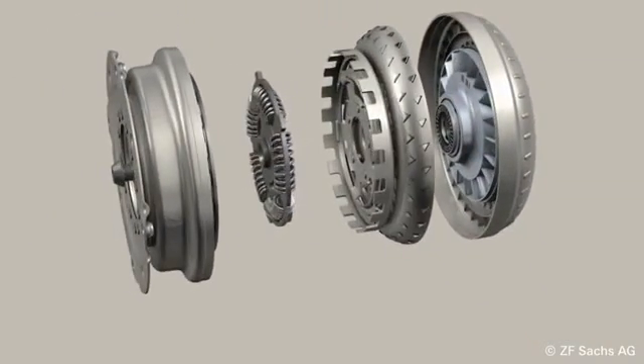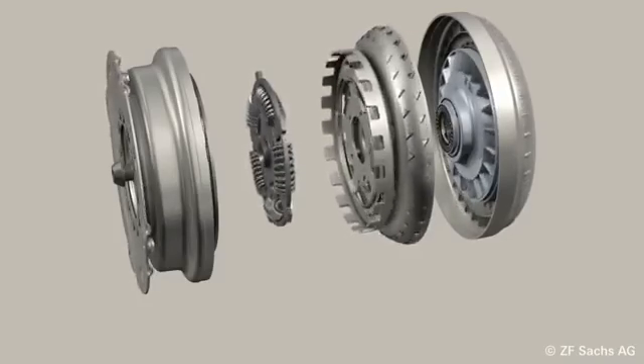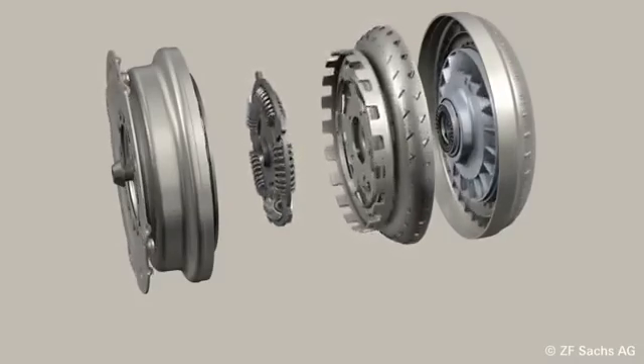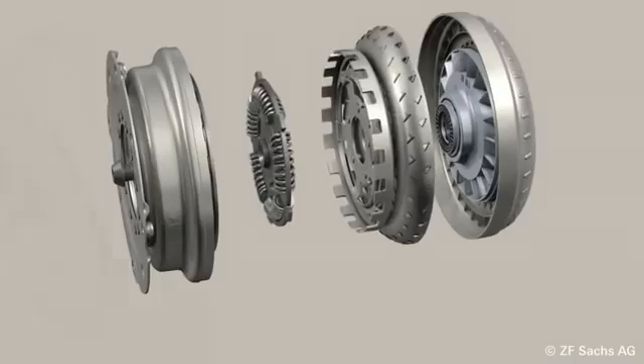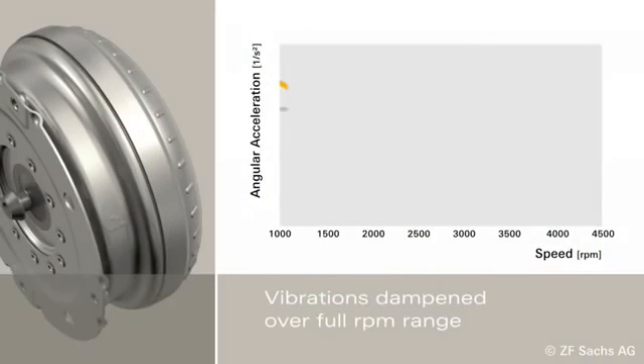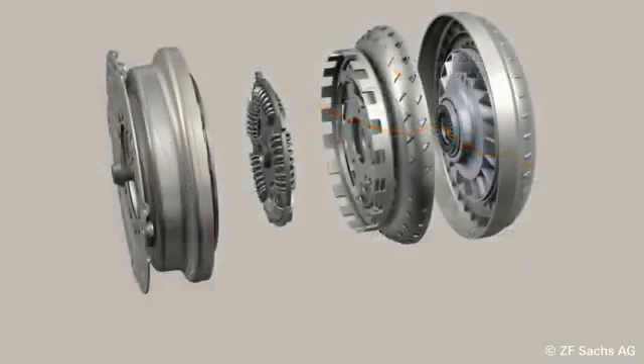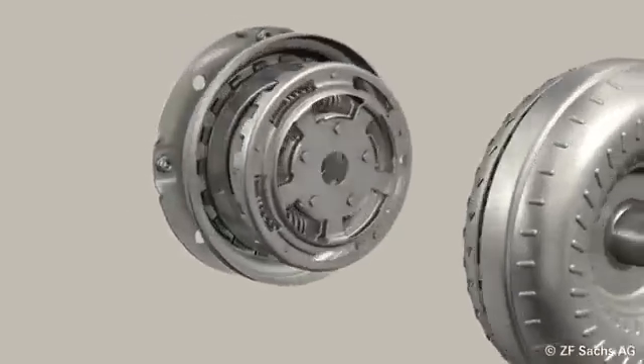When the lockup clutch is applied, the hydrodynamic circuit is bypassed and torque is transferred directly to the transmission. In comparison to conventional converters, the turbine torsional damper applies the lockup earlier and therefore improves driving comfort, even at low engine speeds. It also increases fuel efficiency by avoiding the need to shift down to lower gears.